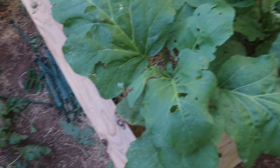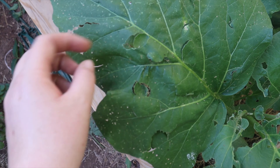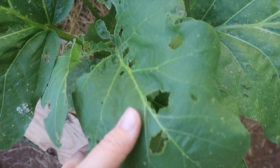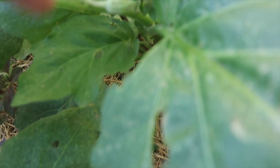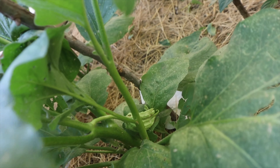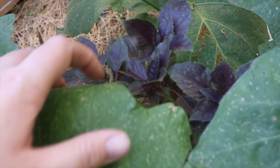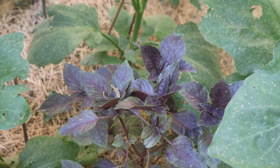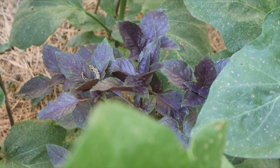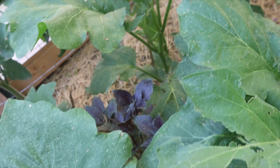On my eggplant you can see some hail damage, but I also see a lot of bug damage — these plants were already getting kind of eaten up. They are flowering, so that's a good sign. My opal basil is doing good. It seems immune to the bugs that are eating the eggplant — they don't like basil, so that's pretty cool.